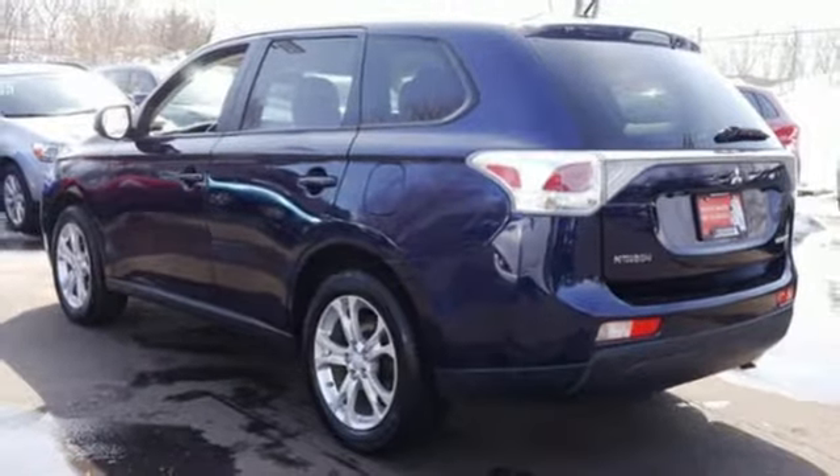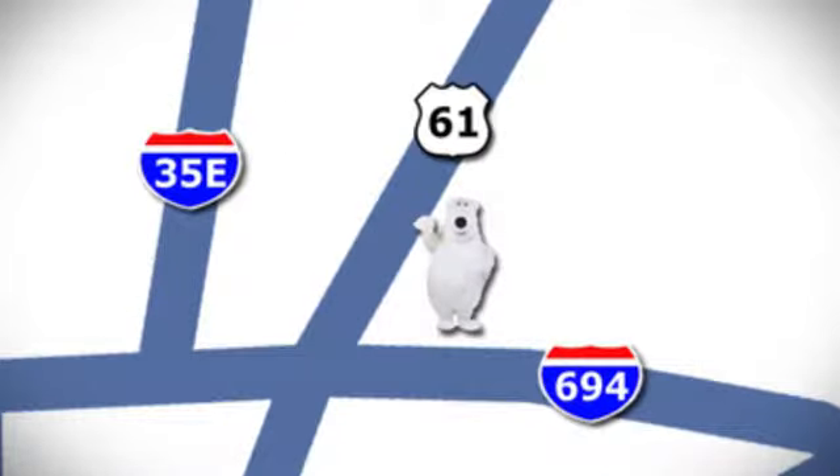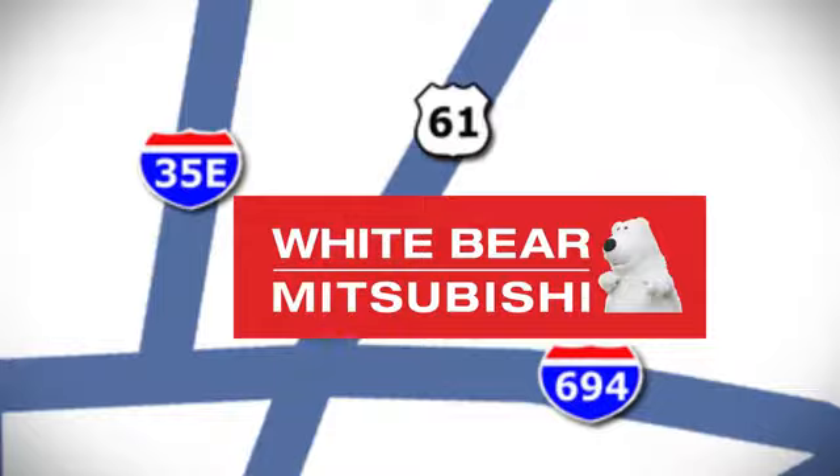You'll never know till you try. Test drive it today. We're conveniently located at 3400 Highway 61 North in White Bear Lake, Minnesota.